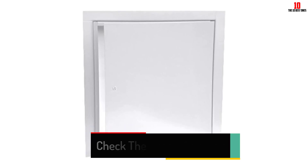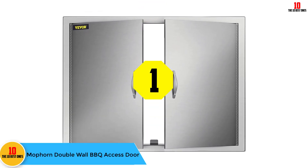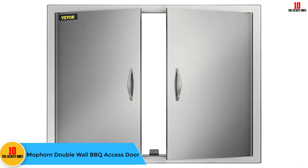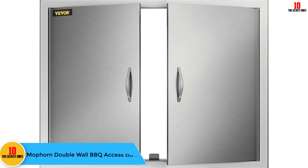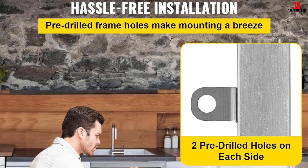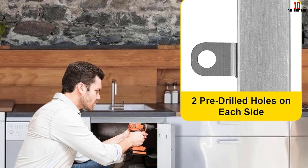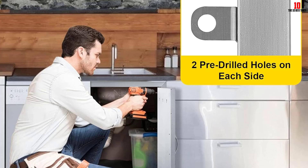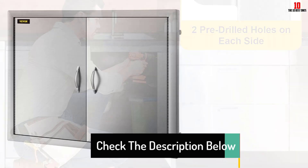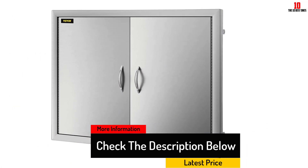Finally, at number one we have the Moforn double wall barbecue access door. Do you want to add elegance and brilliance to your house while keeping things private? This Moforn access door is the best for that purpose and is among the best on the market. You will find pre-drilled holes on the frame to simplify installation. The door is relatively expensive compared to most of the above products; however, it is worth the investment thanks to the professional grade that comes with it.